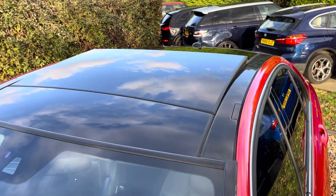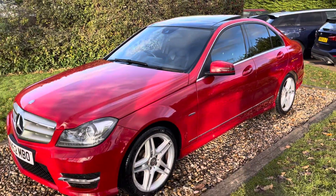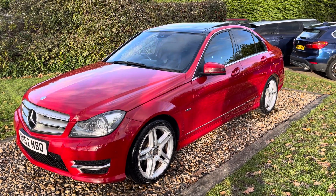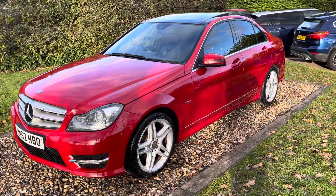Got panoramic tilt and slide sunroof with an electric blind, all working. Power folding mirrors. This is a great cost of living crisis car — it's going to do loads to the gallon, it's obviously sub £9,000 pounds, it's been owned by an elderly chap, it's got seven services. It's not ULEZ friendly, so if you live in the suburbs of London, this is not for you.